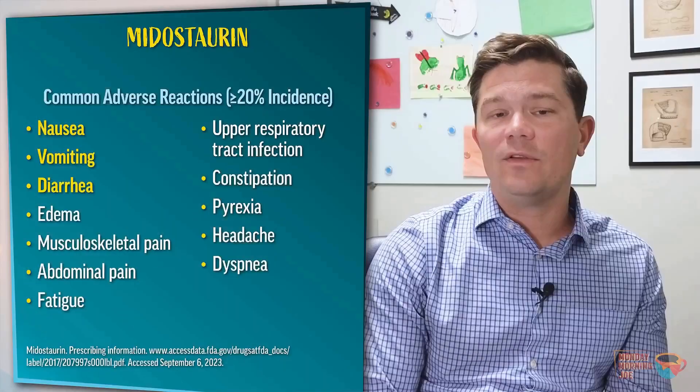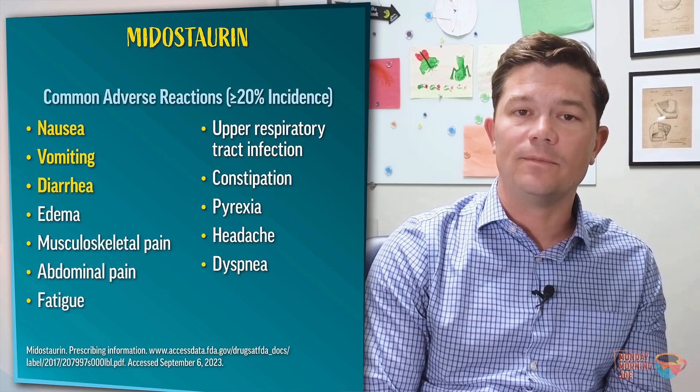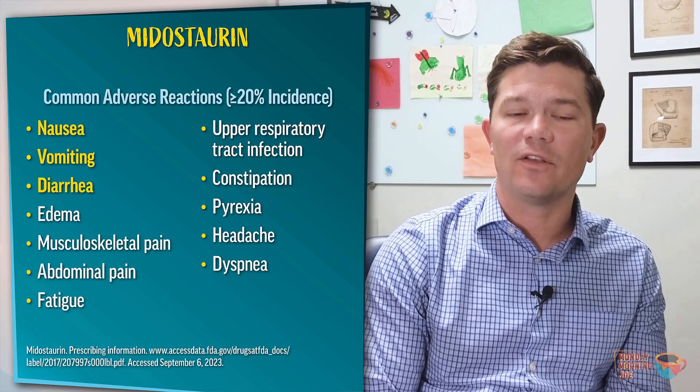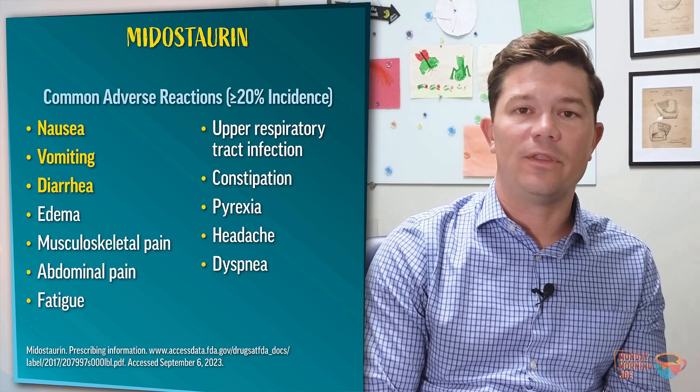In a patient with advanced systemic mastocytosis and a KIT mutation, how do you decide between midostaurin and avapritinib? This is a challenge because they haven't been compared head-to-head. Midostaurin was approved before avapritinib, and many patients on the avapritinib trial had previously been treated with midostaurin, but there was no head-to-head comparison. There is a quite starkly different adverse event profile. With midostaurin, we frequently think about GI toxicity — nausea, vomiting, diarrhea — which is quite frequent, likely due to its inhibition of FLT3. Some of these side effects can be mitigated with prophylactic anti-emetics and anti-diarrheals.